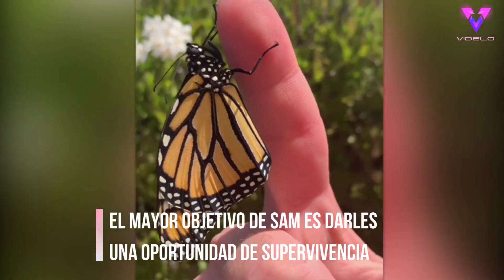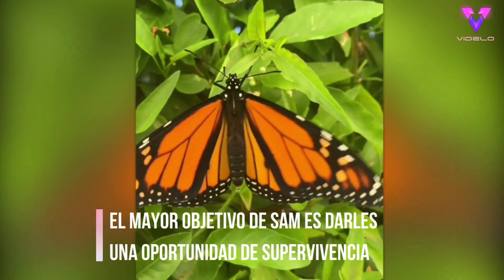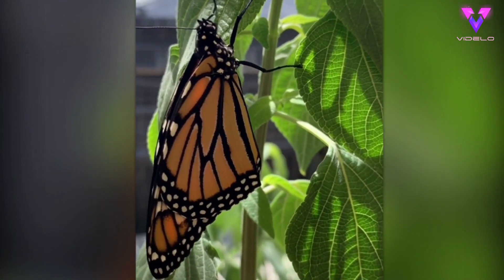After a month-long journey from egg to caterpillar to chrysalis to butterfly, it's time to release my first monarch. It's a beautiful healthy male. I placed him here on this plant and he flew off shortly after. More updates to come.